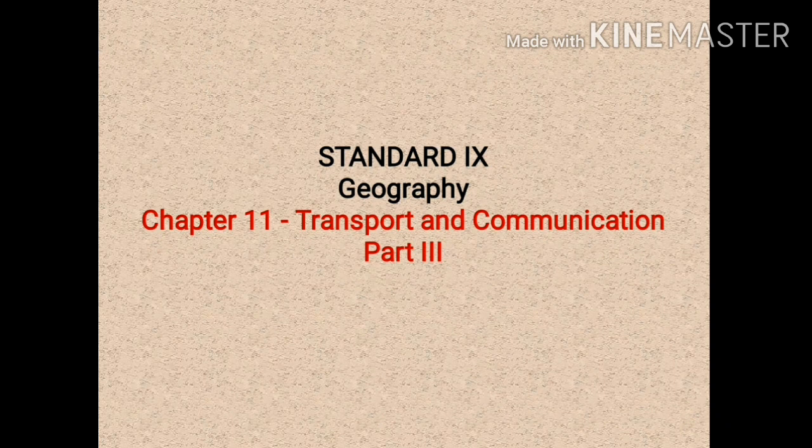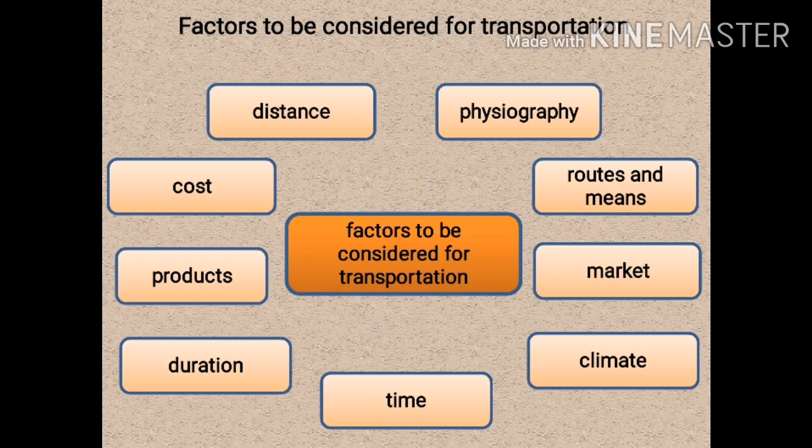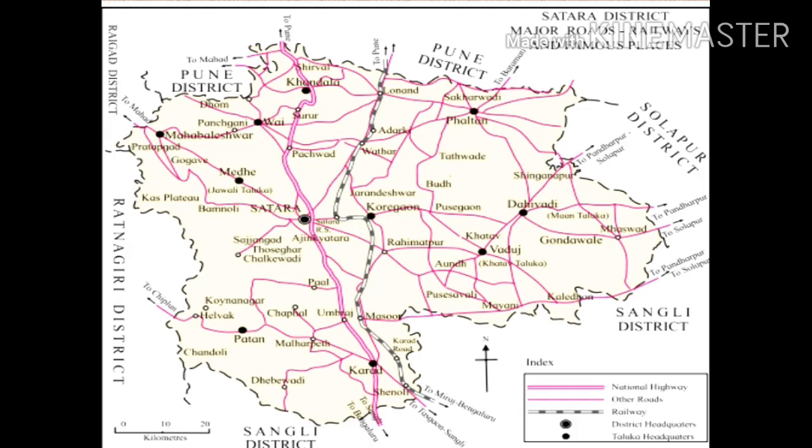Hello students, welcome to the continuing part of chapter number 11, Transport and Communication, Part 3. In the first part we learned about what transportation is and the factors to be considered for transportation. In the second part we learned about the correlation between physiography and the transport route of a place.